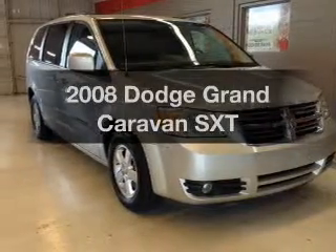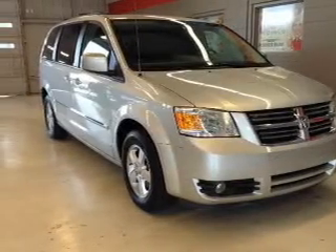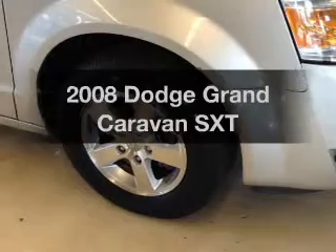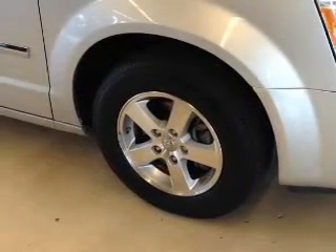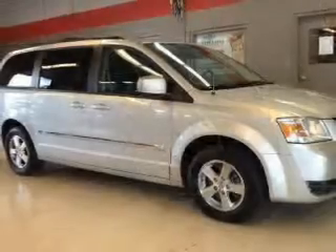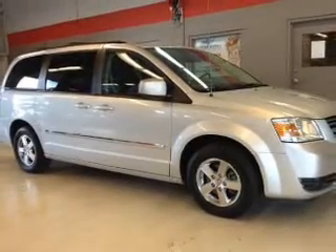Imagine yourself in this 2008 Dodge Grand Caravan. If you're looking for a first-rate auto, this one could be yours today. With a solid six-cylinder engine, the powertrain includes front-wheel drive driven by an automatic transmission.